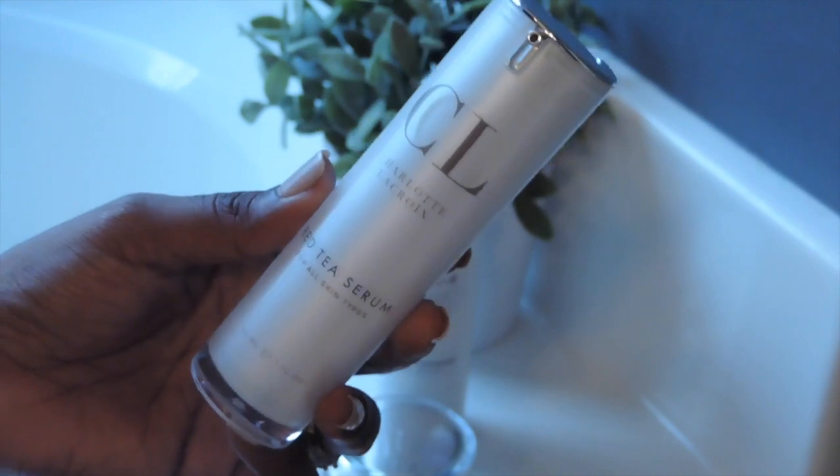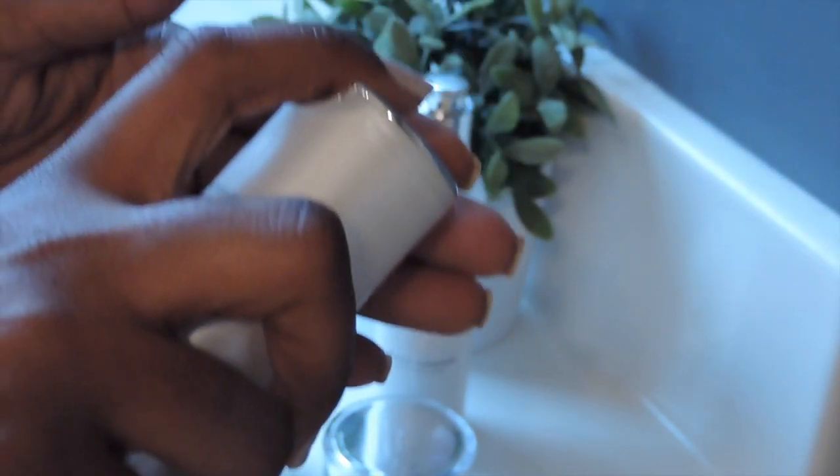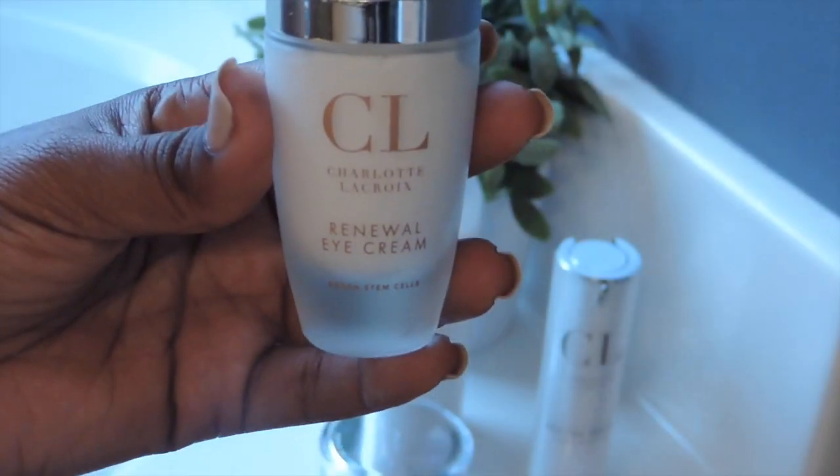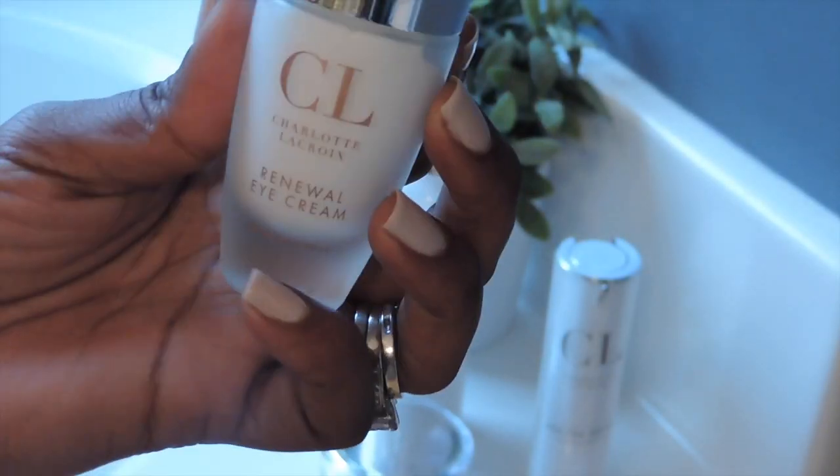This is the red tea serum that I'm going to be applying after I rinse my skin completely. The gentle cleanser claims to help with the anti-aging process. I have not seen any changes yet — I've only been using it for a little over a month — but I can say that it does help your skin become very silky and smooth.